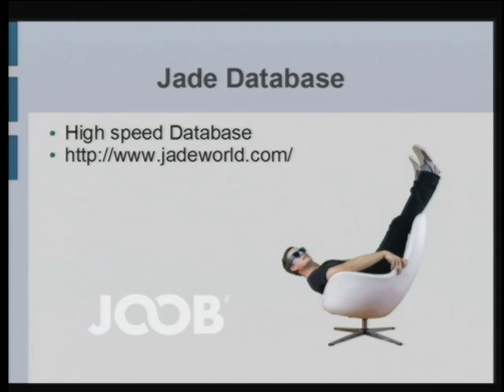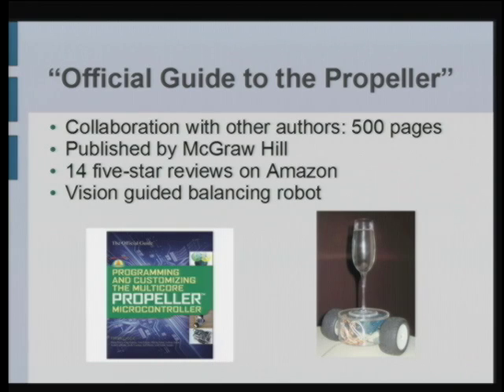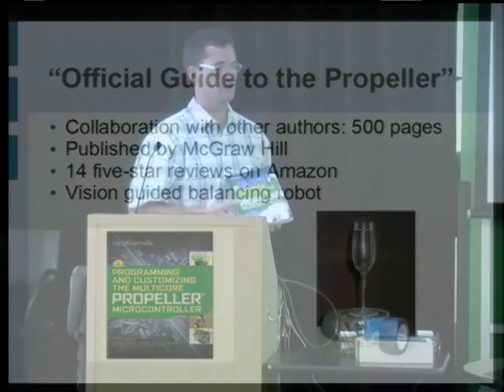There's another company called Jade Research that does a very high-speed database. So I have to keep up with these other guys, and I've been busy too — more on the hobby and electronics and getting kids into robotics side. I wrote a book with some co-authors; we're all using the Parallax Propeller, a high-speed multicore semiconductor chip. It has memory, eight processors running at 80 MHz, and a lot of input/output pins to interface with sensors, actuators, and motors.